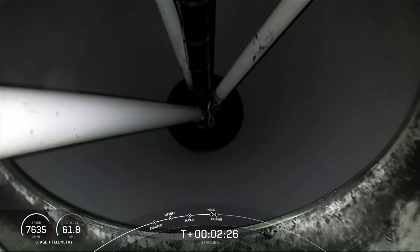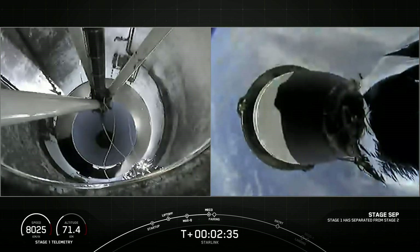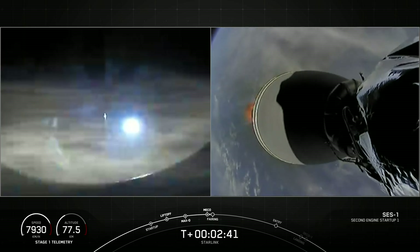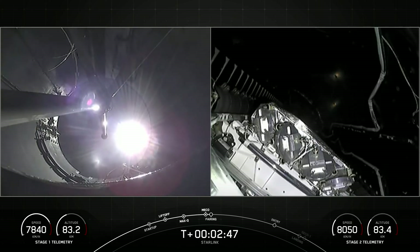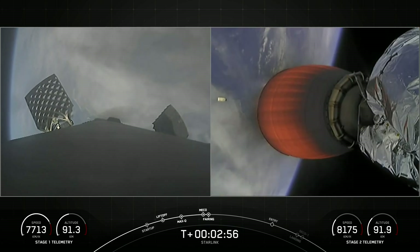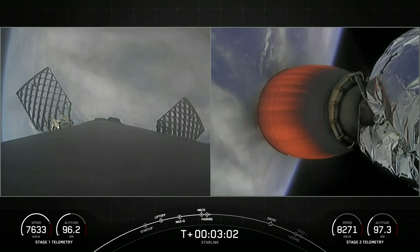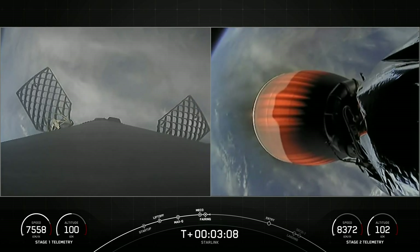Stage separation confirmed. SCS-1 and back ignition confirmed. Fairing separation confirmed. We will be attempting to recover both fairing halves today using our recovery vessel NRC Quest. Both fairing halves flying on today's mission are flight-proven, with one half flying for the fifth time and the other its sixth.